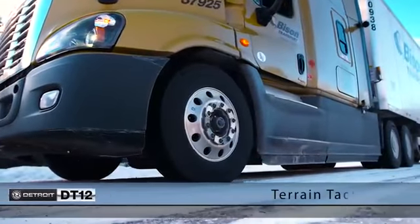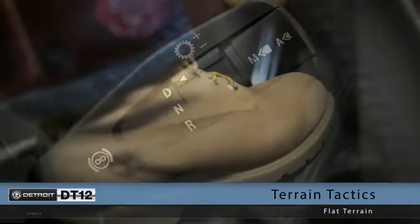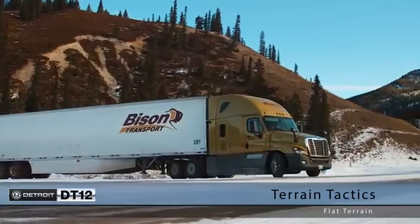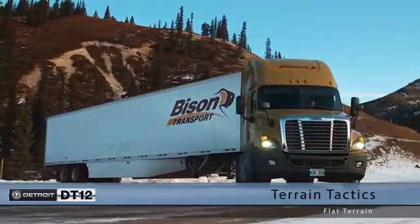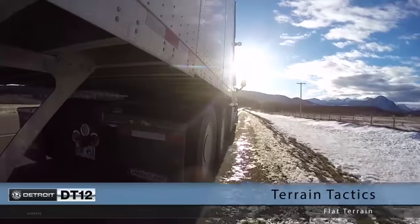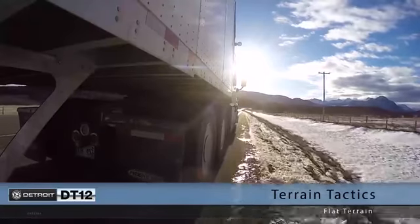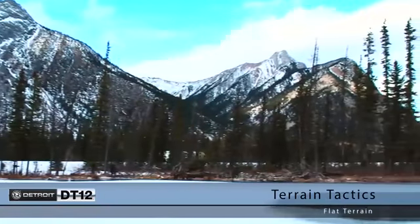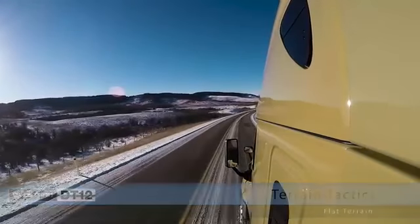In flat terrain, creep mode is the best way to get moving, and speed can be controlled with the shift stock. Once moving, light throttle will engage regular drive mode. Automated mode will select the appropriate gear, but you can still hold gears or request shifts manually using the shift stock. A partial throttle approach will minimize skip shifting with the DT12. Automatic Traction Control will apply brakes to slipping wheels and engine torque will be reduced. When ABS or ATC is active, automated downshifts will not occur.